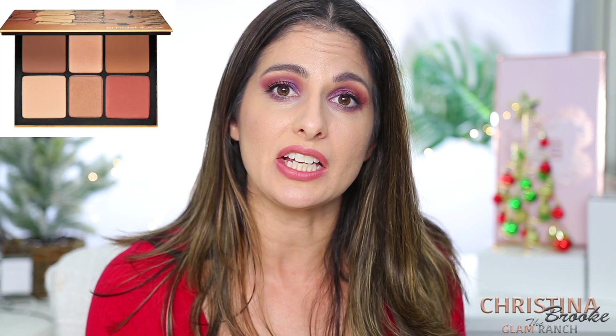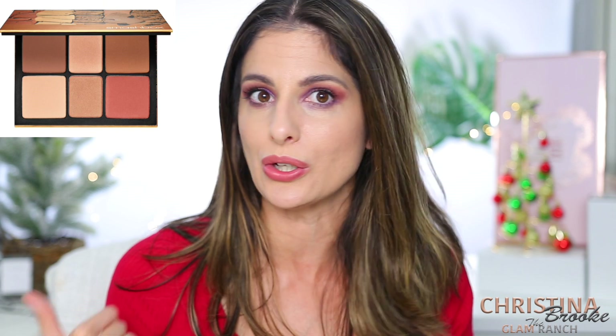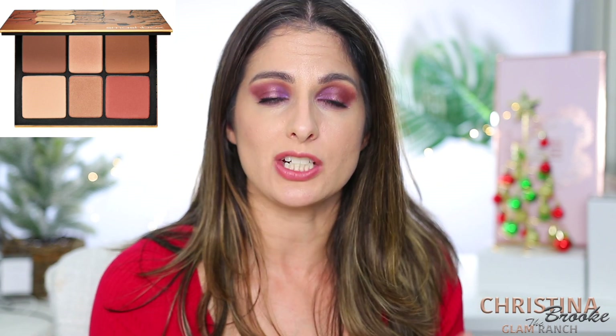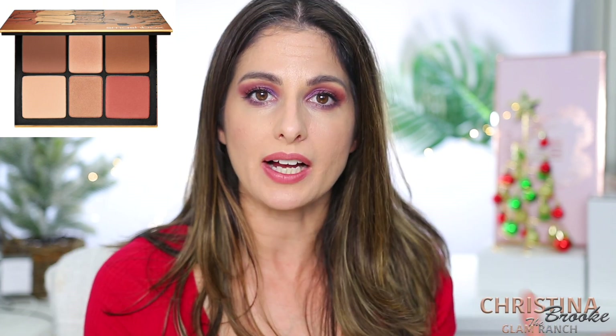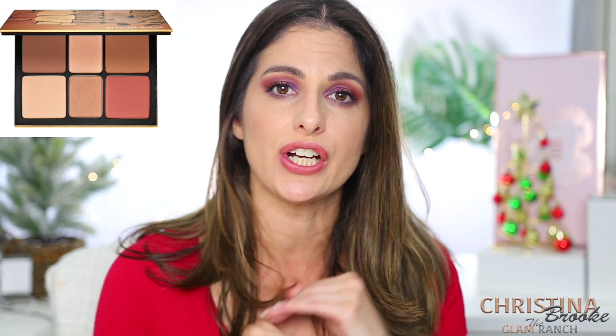The next one is still probably one of the best face palettes — the Smashbox Cali Contour. I still love it. I haven't used it as much lately because I've been using the Ghost from Hourglass, but I would recommend the Smashbox Cali Contour right off the bat. The price tag is good, the colors are good, and I'm still obsessed with it.